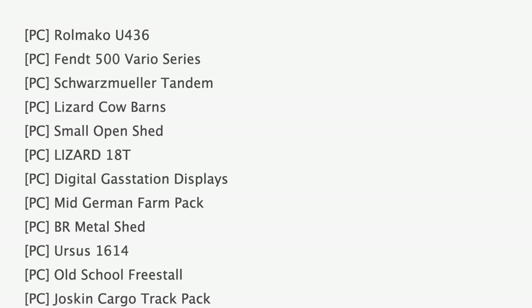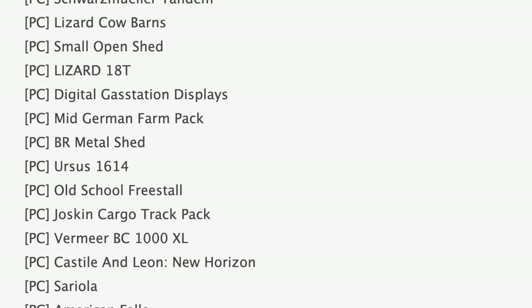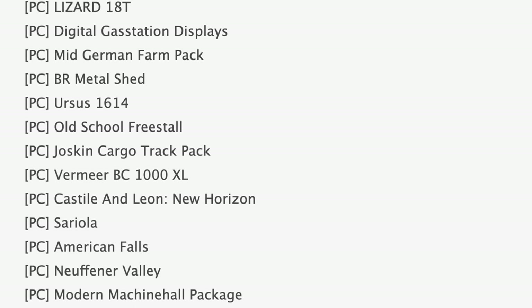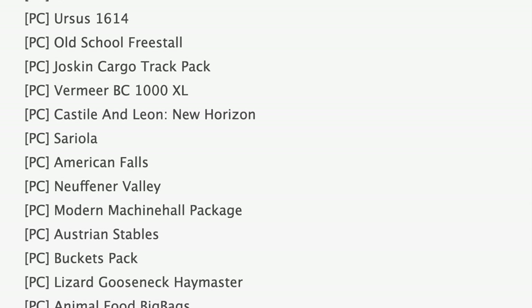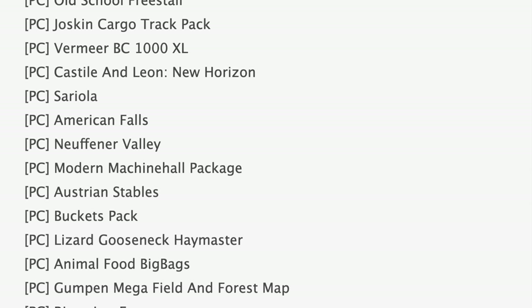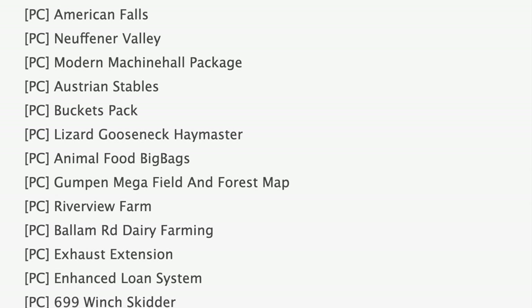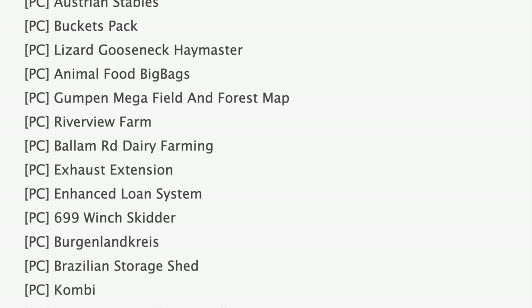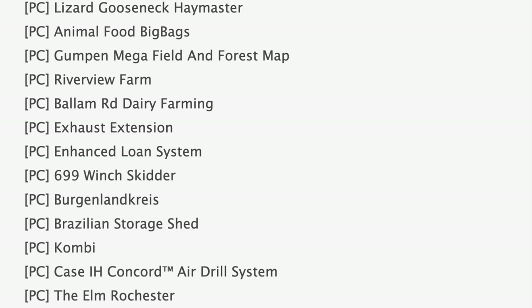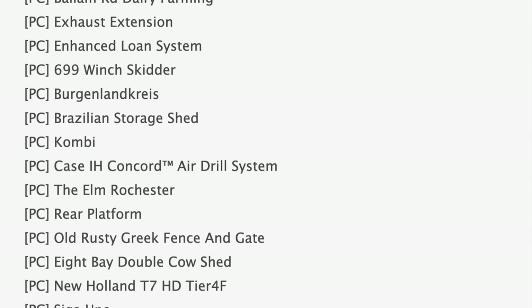Starting off with our mods in testing today, we have 47 mods on the list and they are all in stage 1, aka PC testing. Some notable mods on that list include the fan favorite Vario series digital gas station displays and the Ursa 1614. Also testing we have the Premier BC1000XL, American Falls, Gumpen Megafield, and Forest Map — that sounds really cool — Riverview Farm, and Balum Road Dairy Farming. Rounding out our testing list we have Exhaust Extension 699, Winch Skidder, Case H Concord Air Drill System, John Deere 608/708C headers, and the New Holland 180-55.